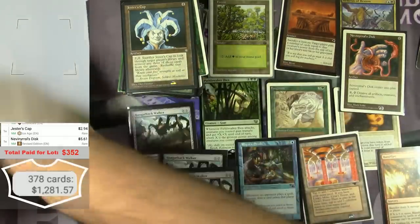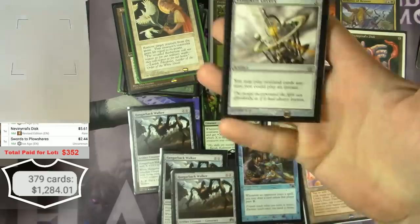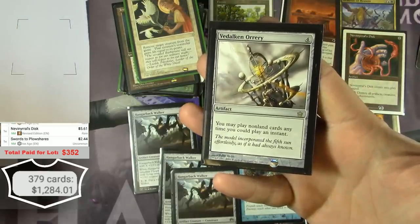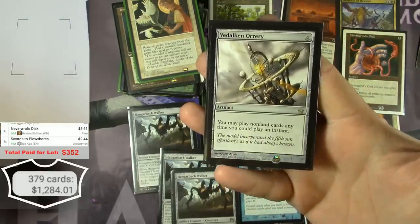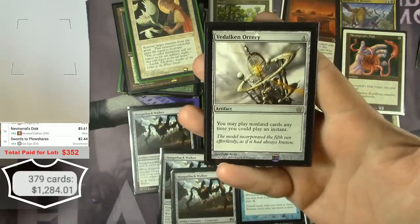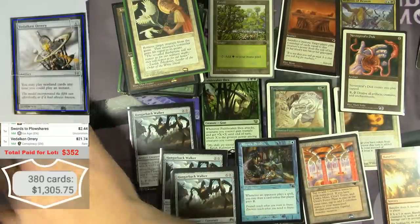And here's a Vedalken Orrery — I remember seeing it when I opened the box and got overwhelmed and didn't even realize I had a $20 card in my hand. $21.74 for one edition, and this is the 5th Dawn version — $22.94 for a Vedalken Orrery.